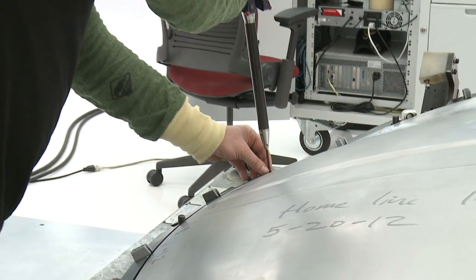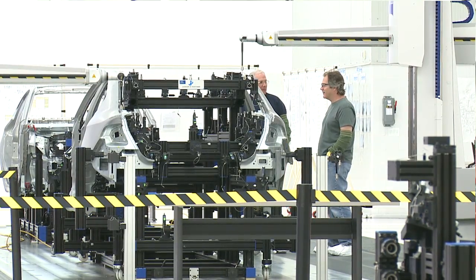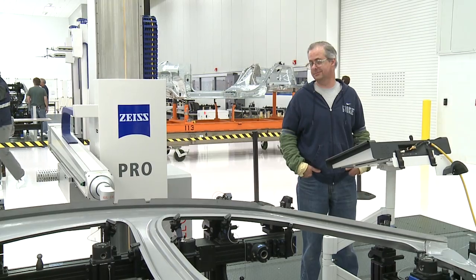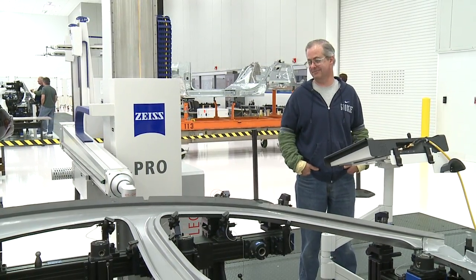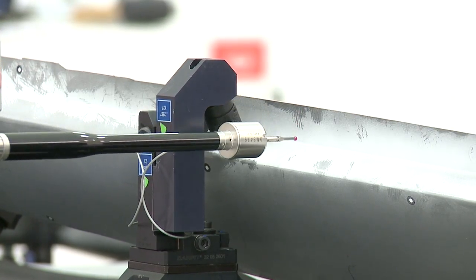It's all about getting the right fit first time, every time. Any black fixture is what's called a Meisterbach fixture — it is used for part matching. It simulates the perfect body shop process and allows us to understand if the issues coming out of our body shop are metal-related, part-related, or if they are process-related in our tooling.